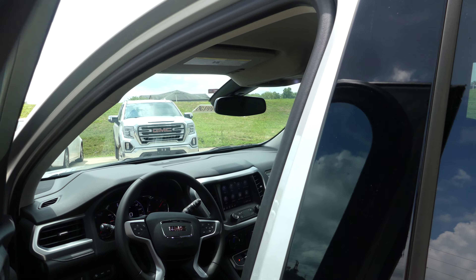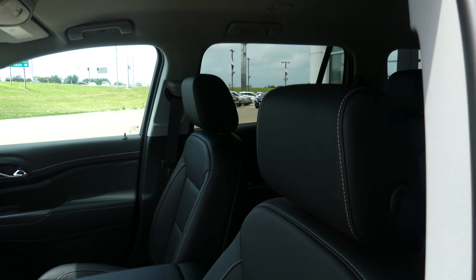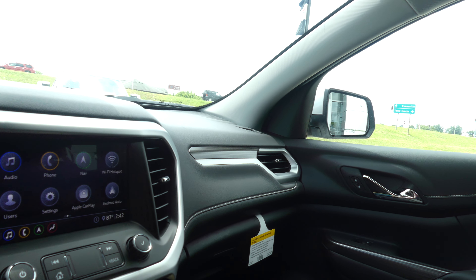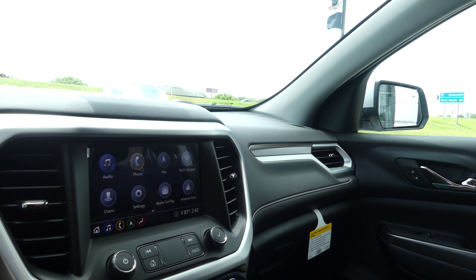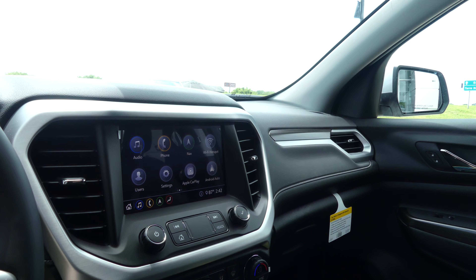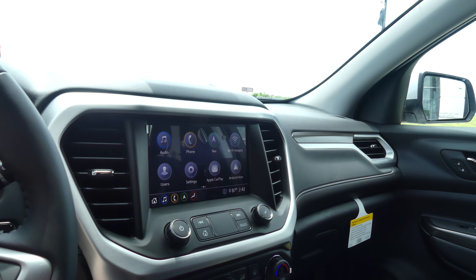Driver and passenger enjoy that same beautiful premium leather and heated bucket seats. Other interior features include beautiful faux wood paneling, a large LCD touchscreen display which houses satellite radio and hands-free calling, navigation, Wi-Fi hotspot, Apple CarPlay and Android Auto, and many other possibilities.